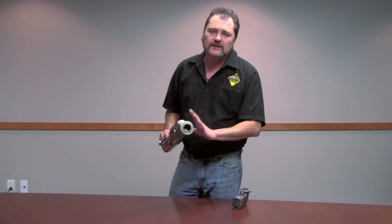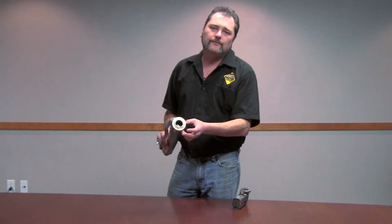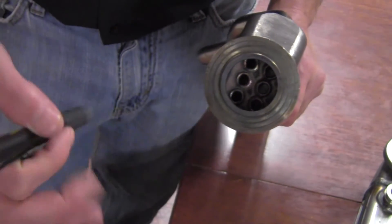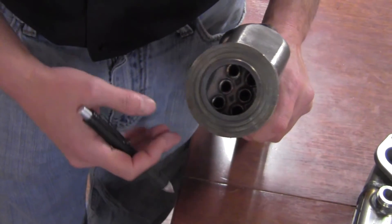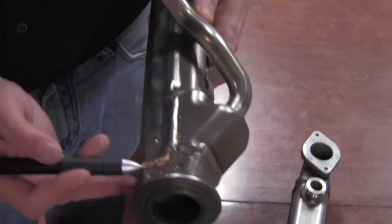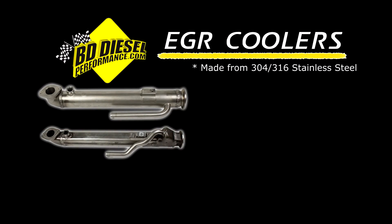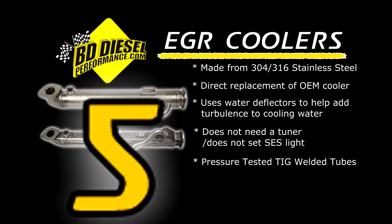What we have is our EGR High Flow Cooler. We utilize six 304 stainless tubes and also insert turbulent fins. This is going to help the coolant flow through the EGR, speeding it up so that it's cooling faster. We TIG weld each one as well as pressure test them, ensuring that you're getting the proper cooler — long-lasting, backed by a full factory five-year warranty.